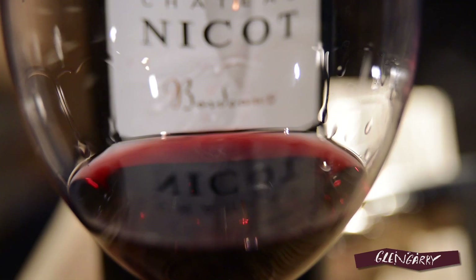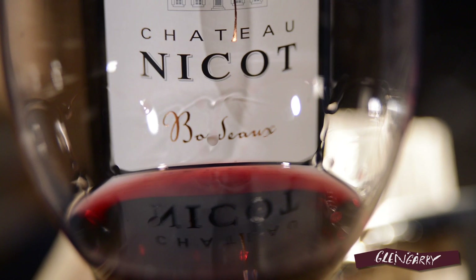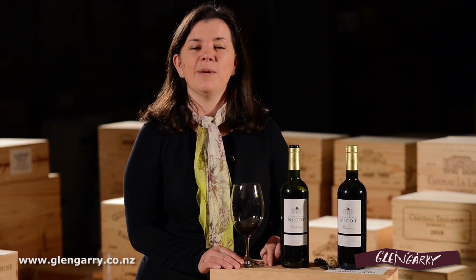So that's Chateau Nico, one of the great value Petit Chateaux that we have in store at the moment. You'll find it in store at all Glengarry stores, also online. And whilst online, why not subscribe to our YouTube channel to keep up to date with the latest news. Cheers.